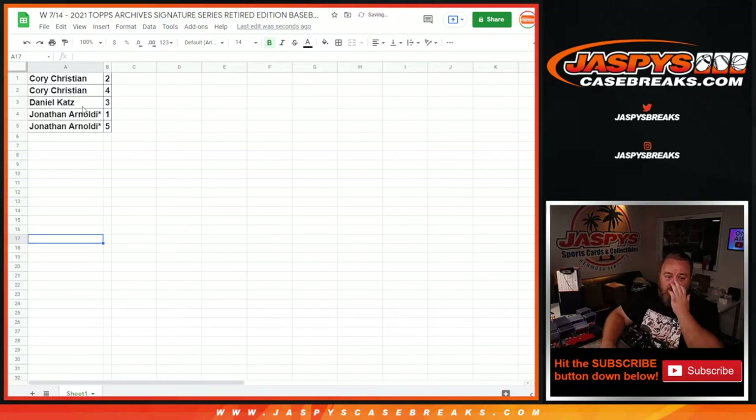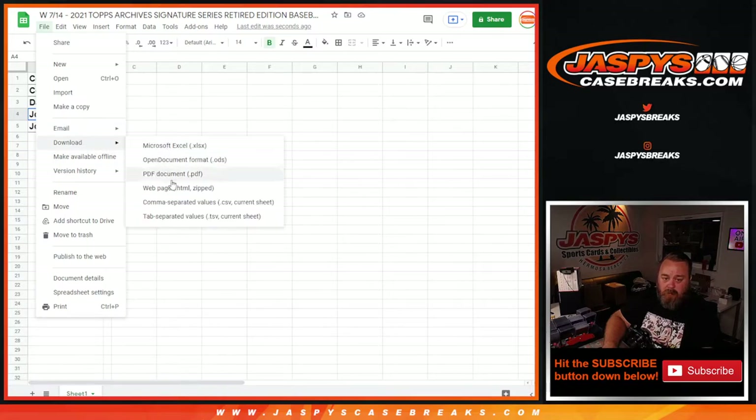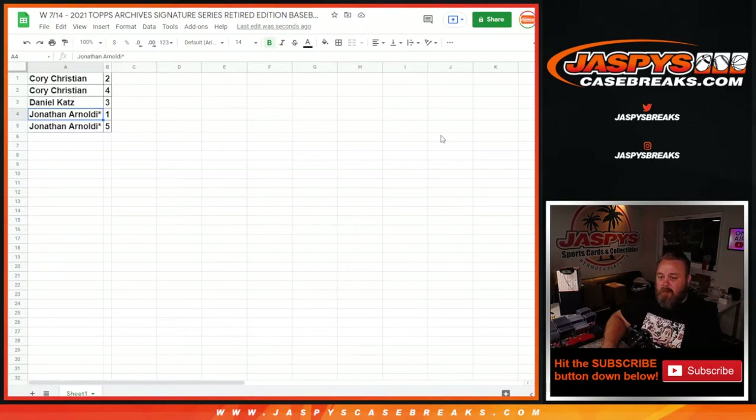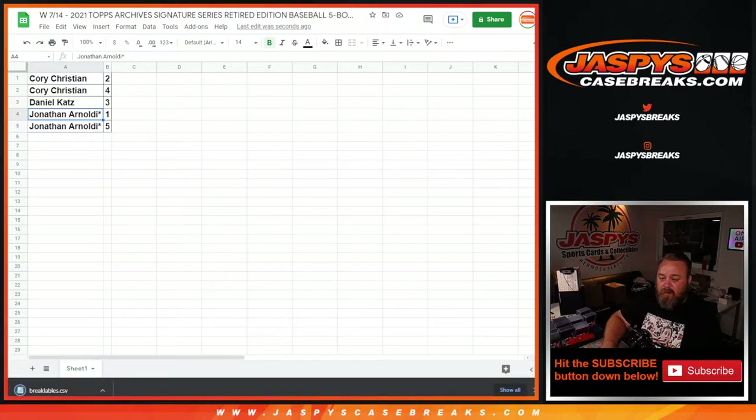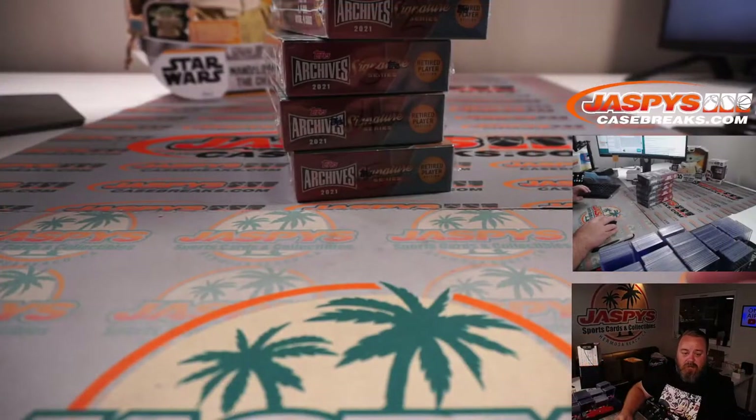So let's do Daniel, Corey, and then Jonathan's boxes. I'll print out these tags real quick as well so I can tag the hits as I pull them. There are your boxes.